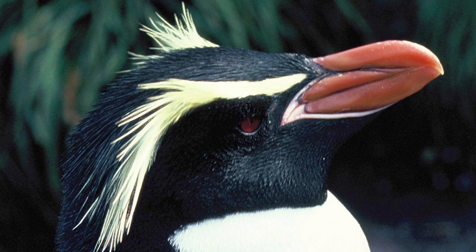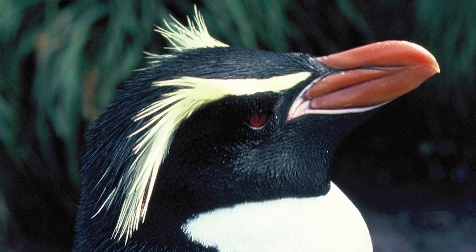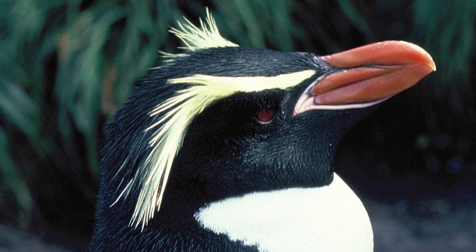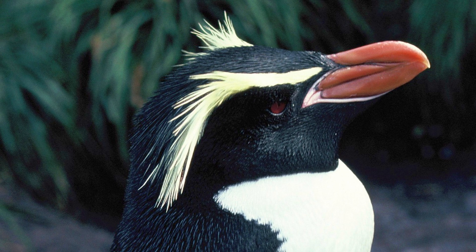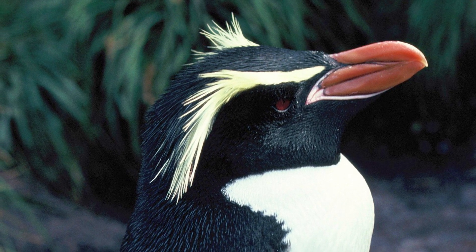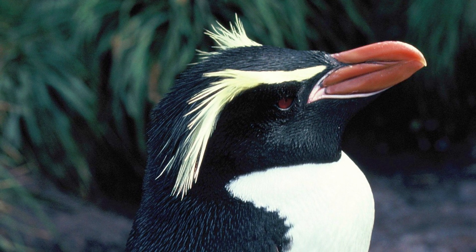They are most similar to the related Snares Crested Penguins, which have a more swollen looking orange bill when fully grown, as well as pinker skin around the base of the bill. They also have their crest starting nearer the nostrils and passing back roughly in line with the bill. From the front, their crests make a V-shape compared to the more parallel crests of the Erect Crested Penguins. Snares Crested Penguins also have a relatively small chin and a flatter crown.